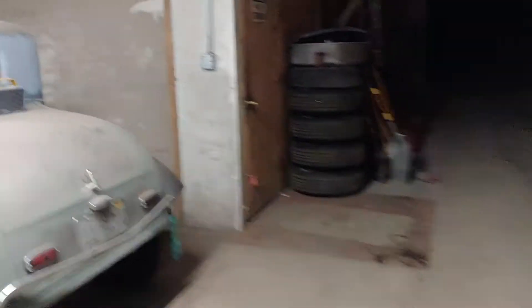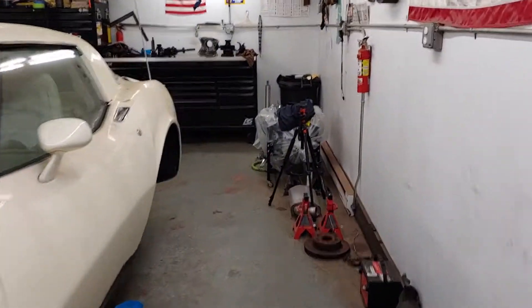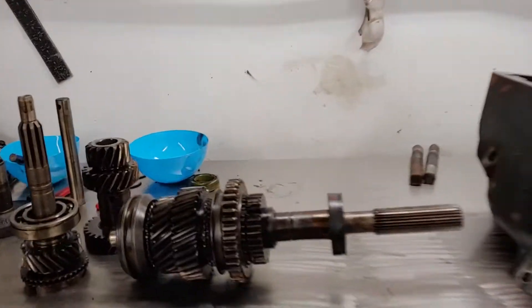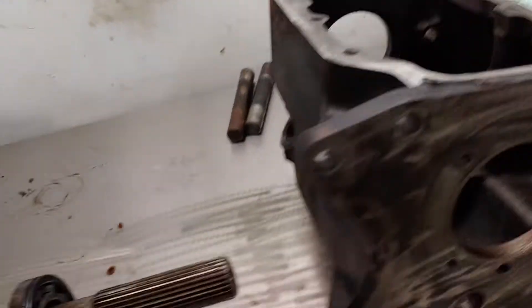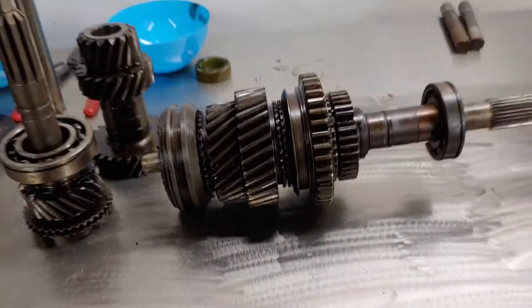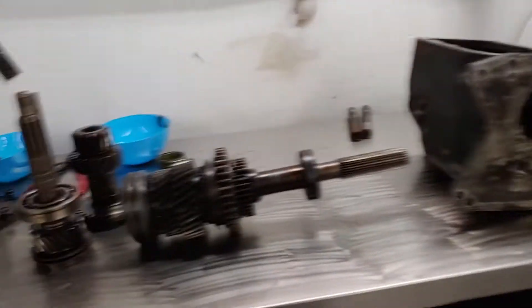Been cleaning up some of the transmission stuff, been having an issue with this rebuild kit I bought for it. It's a Ford 3-speed top loader. Just some issues with the company that I bought stuff from. Wasn't going to do a rebuild on it, but had to take it out to get the shift forks out to put the upper shifter on it. The shift forks come in through the side there, so had to do that. Then all the bearings fell out when I took it apart, so I figured I might as well rebuild it. It did grab a little in between first and second gear anyway, so can't hurt.